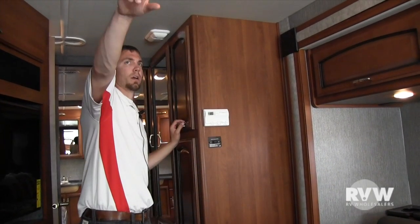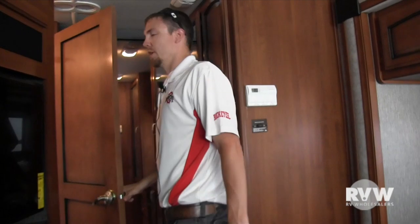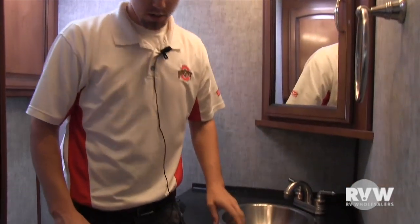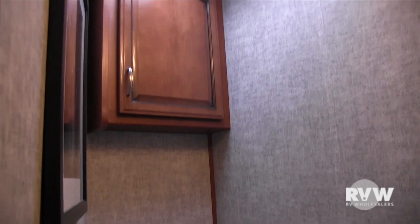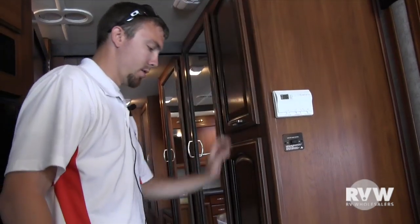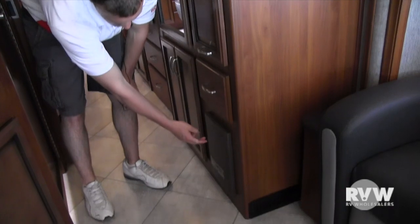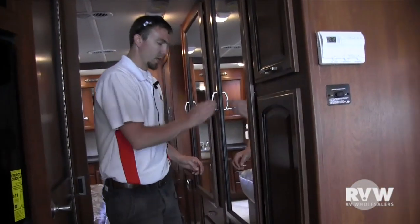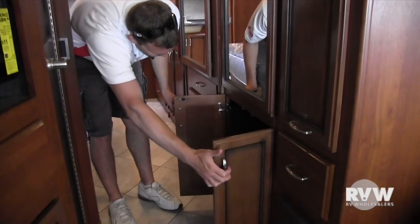This control is for the front AC and the control in the back is for the rear AC. This unit is a bath and a half, so you can see the half bath here. It has a nice medicine cabinet, stainless steel sink, storage below with the toilet, and a vent with a small fan as well. Over here you have a nice pantry pull-out on ball-bearing drawer guides, with two spots and then one below with another two spots.